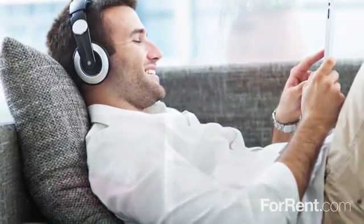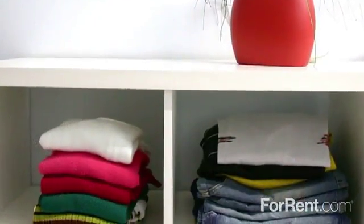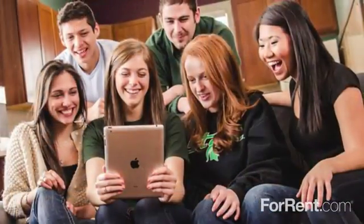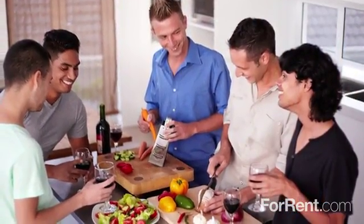With ample closet space throughout, a luxurious garden tub, a gourmet kitchen and spacious living and dining area, the best part of your day will be coming home to West Station.